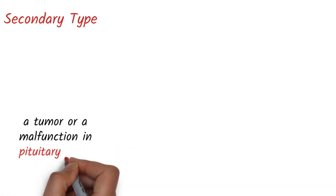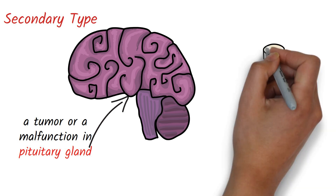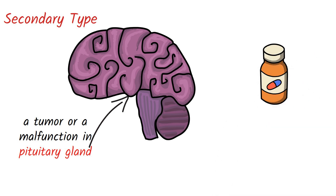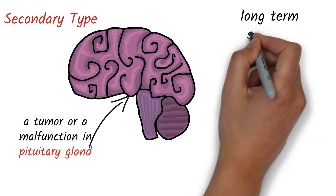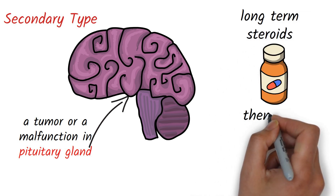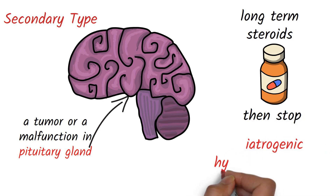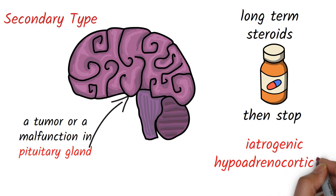A secondary type of Addison's disease can be caused by a tumor or a malfunction in the pituitary gland, a key hormonal regulator in the brain. Secondary Addison's disease can also develop if a dog has been treated with long-term steroids for any reason and the medicine is then abruptly discontinued. This last syndrome, known as iatrogenic hypoadrenocorticism, is typically short-term.